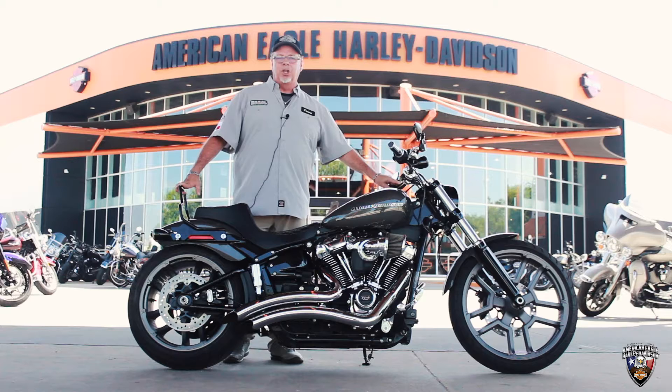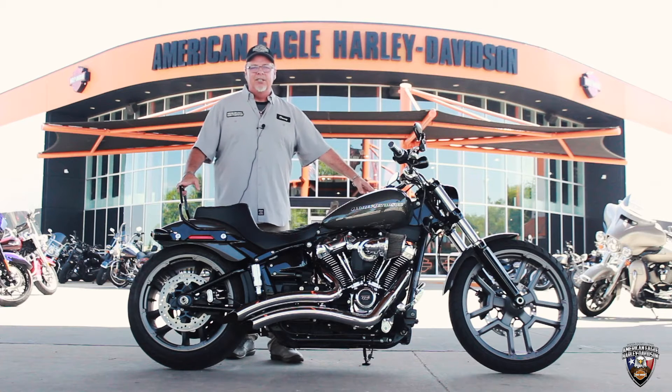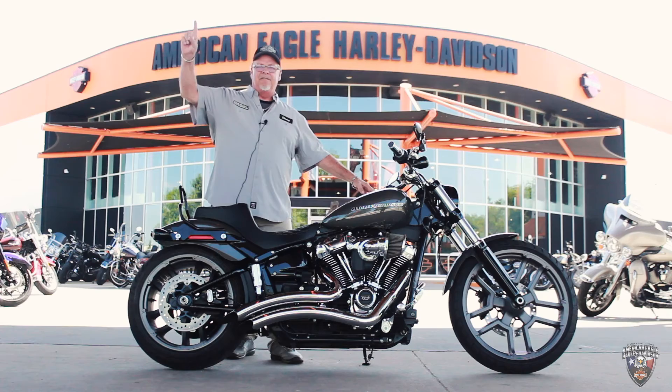It's just one of many of the cool bikes we have here at American Eagle. Please come see Danny and let's take a test drive. Thank you.